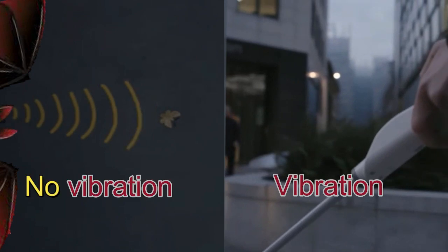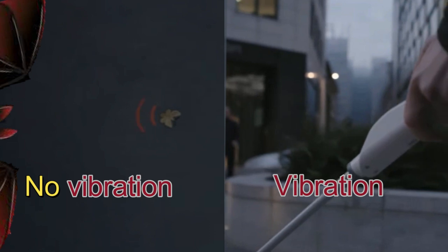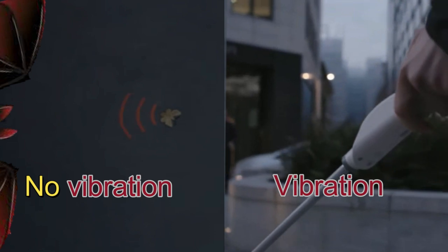The differences are: the special cane picks up an echo from the sound it emits and changes it into a vibration, whereas bats pick up an echo from the sound they emit but do not change it into vibrations.